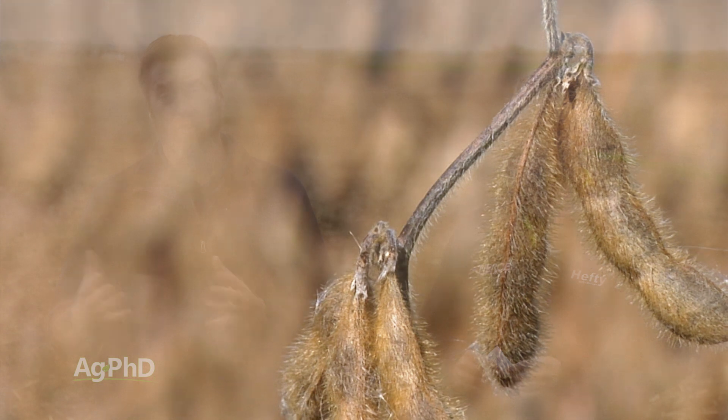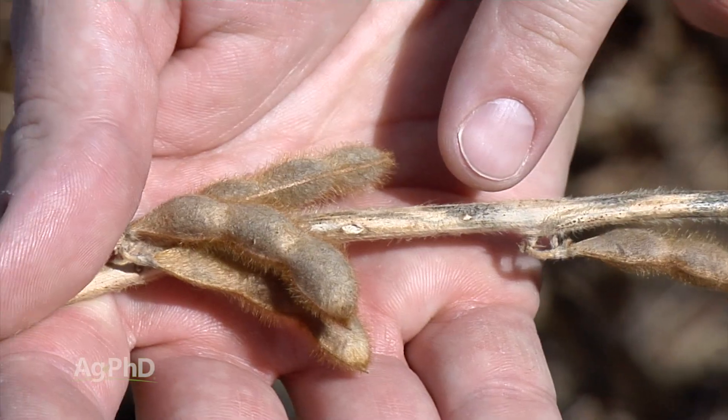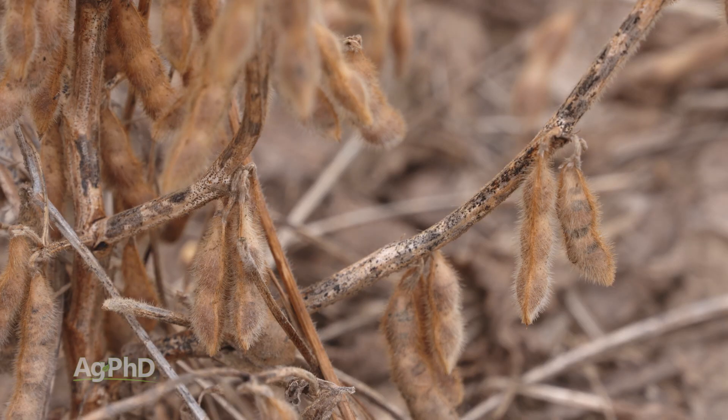Anthracnose is another late season disease — often, like pod and stem blight, you're going to see this later on. So if you're spraying at R2 to R3 stage, you're going to have to do another application later to cover Anthracnose.